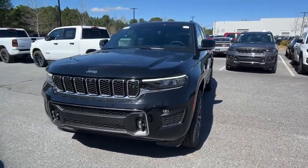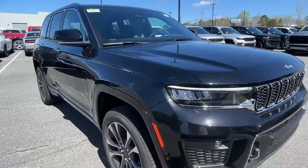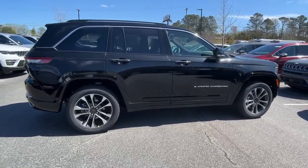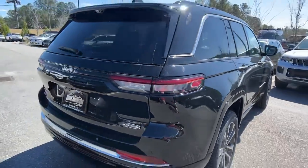Get acquainted with the 2023 Jeep Grand Cherokee. The Grand Cherokee keeps you safe, connected, and entertained while you explore your world in confidence and refined luxury. These are just some of the great options this vehicle comes with.